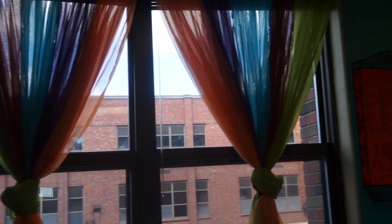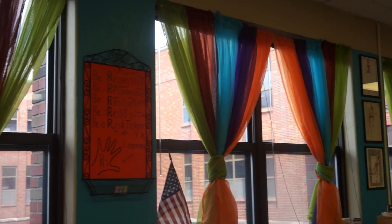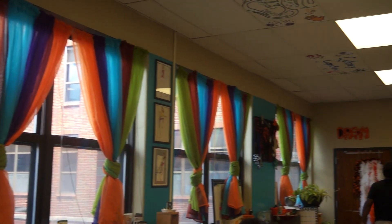I was able to paint my room so it's bright and cheery. I have curtains hanging so that it gives that real home feeling, a comfort feeling. And so therefore it is really a colorful, inviting area, I think.